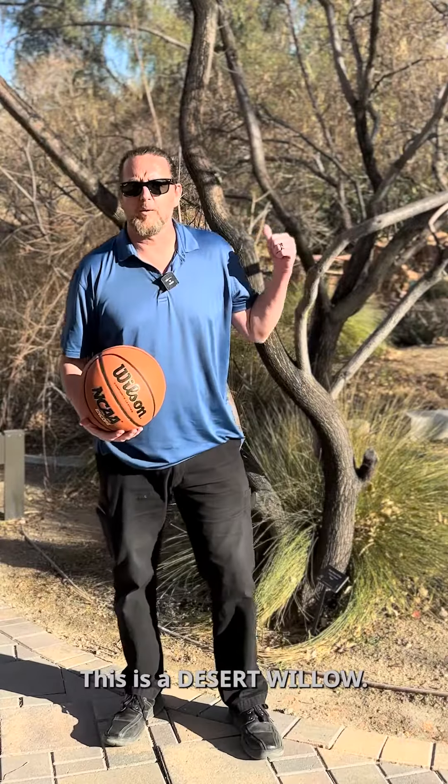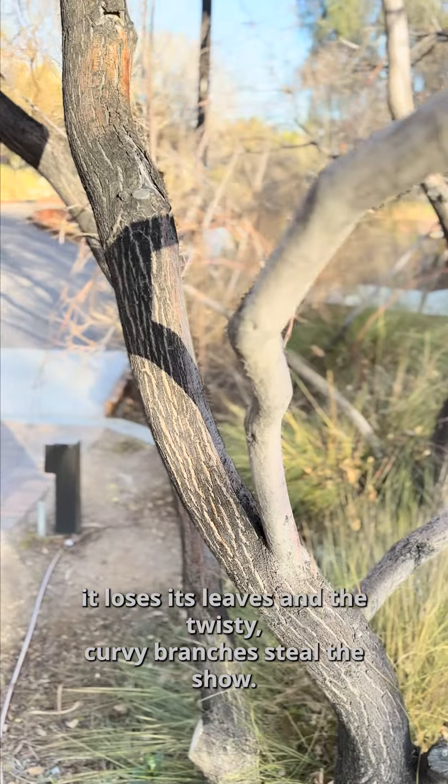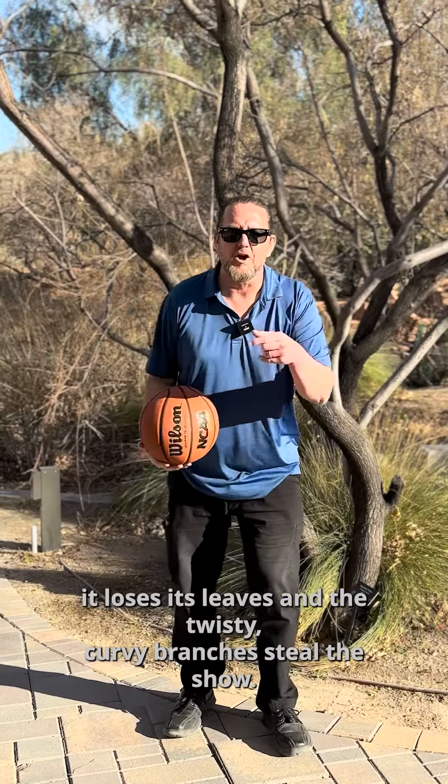This is a desert willow. The flowers on this tree are nothing short of spectacular, but in the winter it loses its leaves and the twisty, curvy branches steal the show.